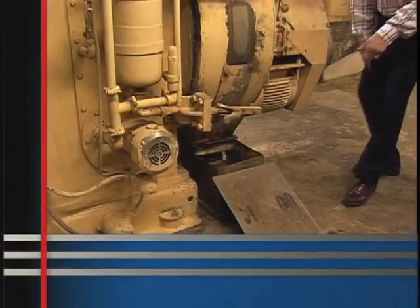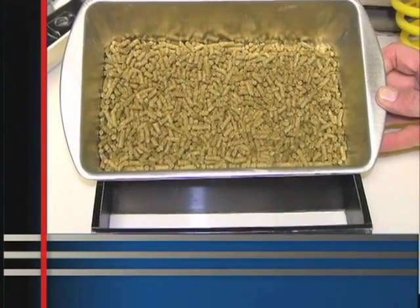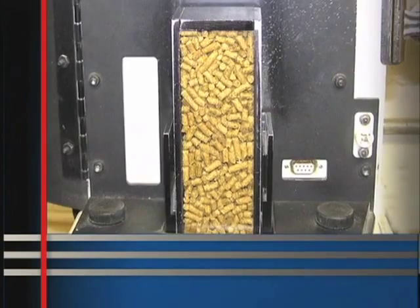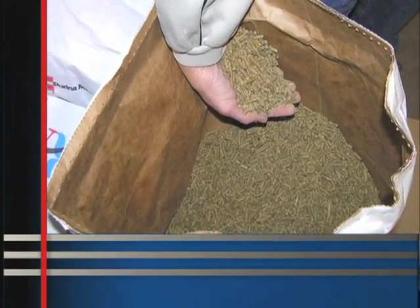Feed inspections are conducted at each feed mill and also at the Longview Animal Nutrition Center, our 1,188-acre research facility in Gray Summit, Missouri. At all Purina Mills feed mills, feed samples are collected twice monthly and inspected by the quality assurance representative, at least one sales representative, and the feed mill manager to make sure the finished feeds are meeting standards and expectations.